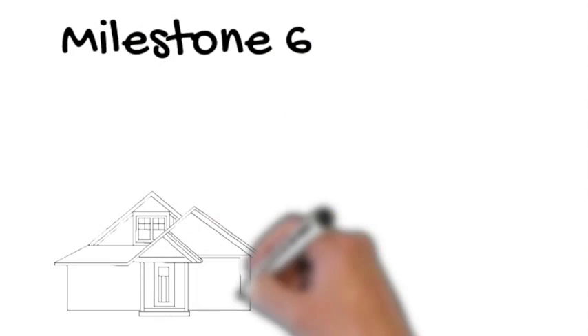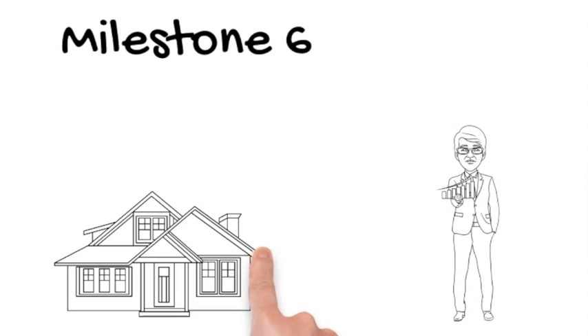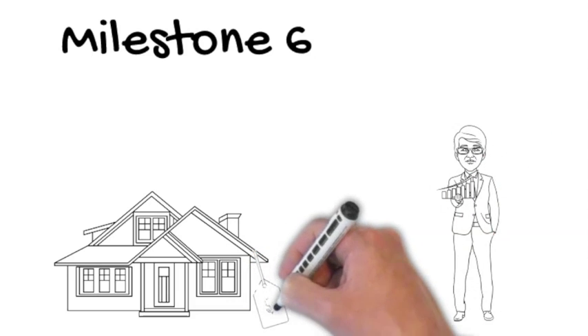Milestone 6: the appraisal. This is our chance to make sure the home is worth the amount that you have offered, and allows you not to overpay for the home.